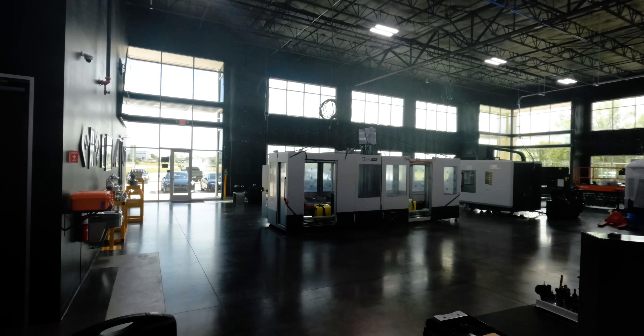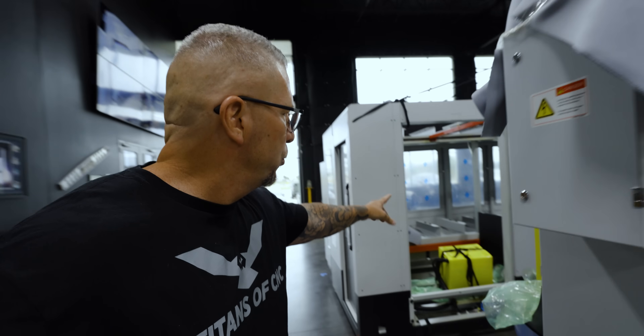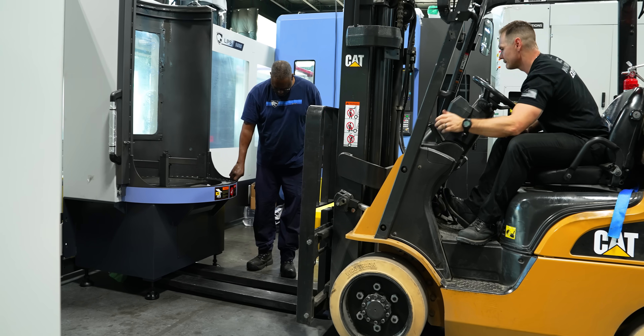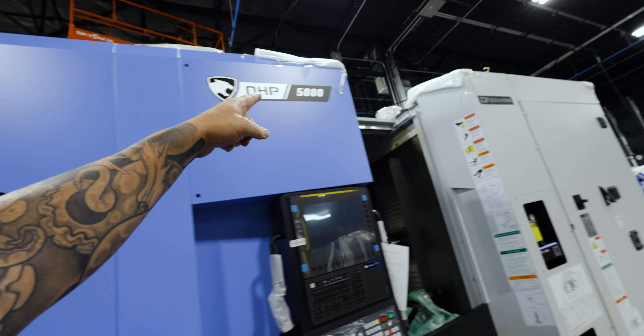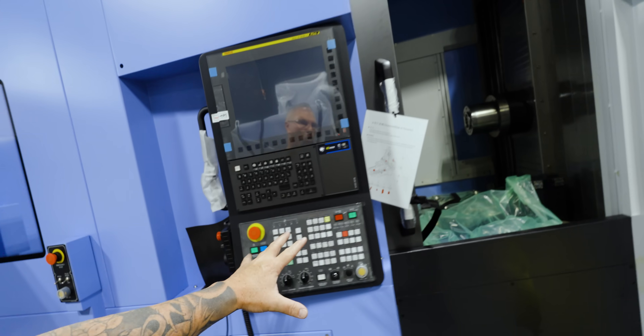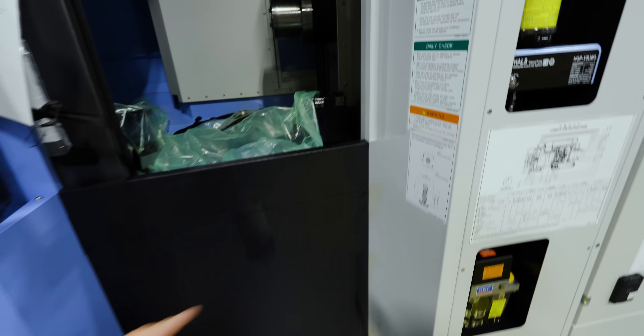Just saw everything get put in place. Here's the automatic loader right here — that'll get connected to the pallet system right here. We're going to make all that happen. LPS right there, NHP. Looking beautiful. It's pretty crazy.